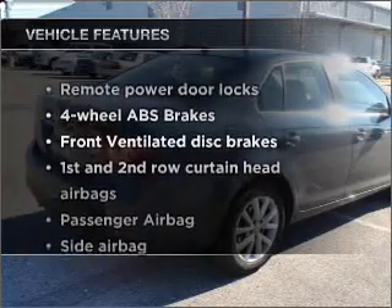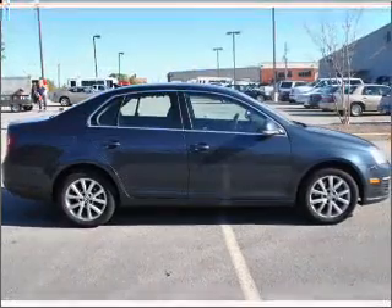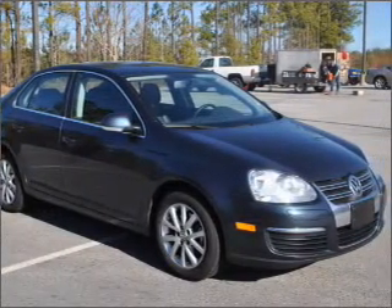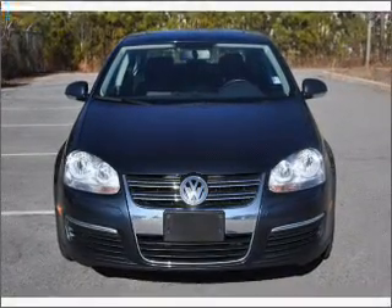Plus enjoy these notable features that are included in this vehicle: air conditioning, power door locks, power windows, power steering, cruise control, power mirrors, an alarm system, and an AM FM stereo with an MP3 player. Call today to schedule a test drive.